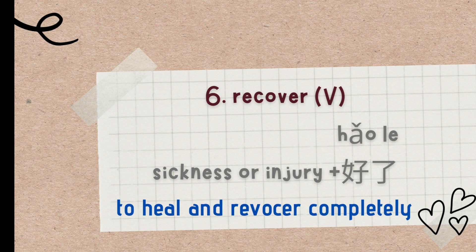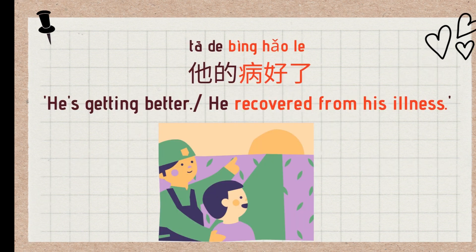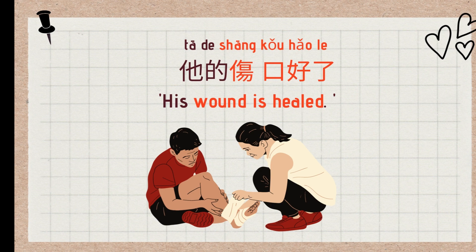The sixth use is a verb. You can use 好 with a sickness or an injury to mean 'to heal and recover completely.' For example: 病好了 (a sickness gets well), 伤口好了 (a wound heals). Examples: 他的病好了 (He recovered from his illness), 他的伤口好了 (His wound is healed).